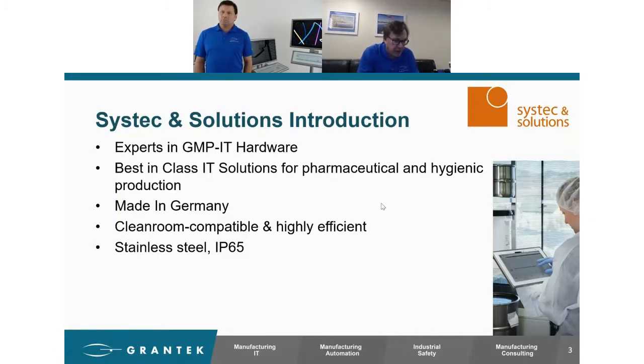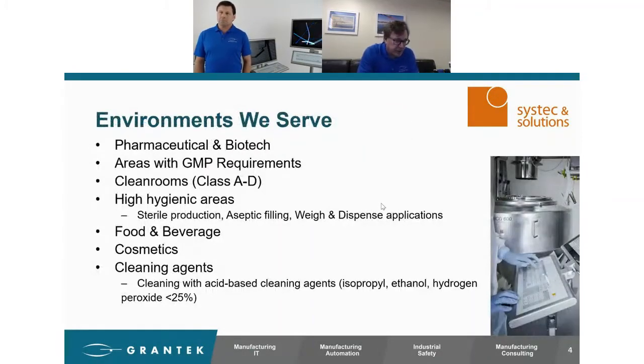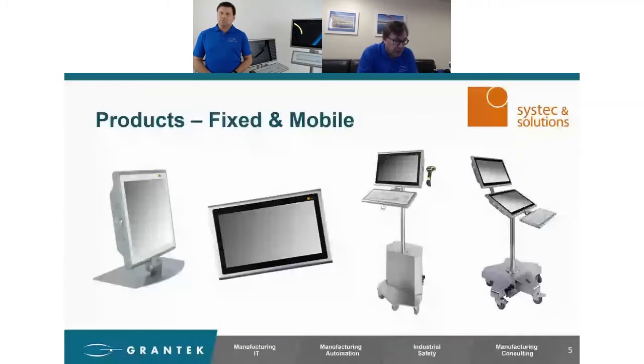They are made in Germany. They're all cleanroom compatible, highly efficient, and they are all stainless steel and IP65. The environments we serve and where we see the majority of our installations are pharma and biopharm — any area with a GMP requirement and a clean room. Clean rooms classes A through D, any high hygienic areas from production to filling, weighing, and dispense. We do see some in food and beverage. Cosmetics is probably more of a second category for us. And occasionally we do work in the electronics industry and anywhere where acid-based and alcohol cleaning solutions are used.